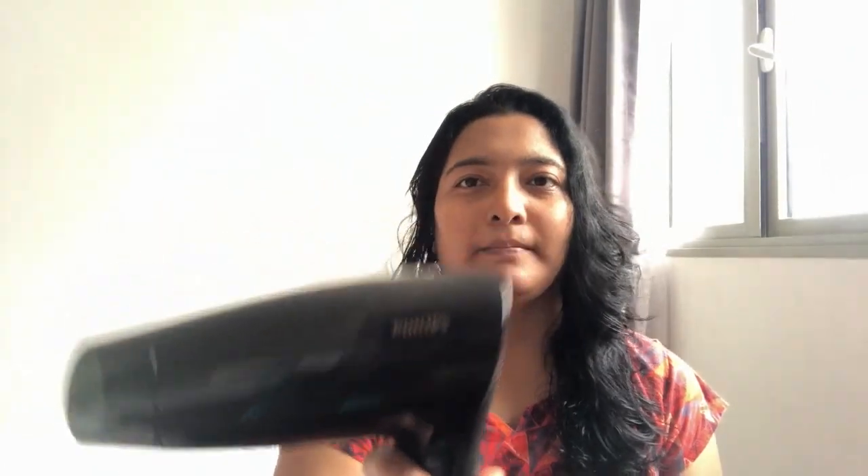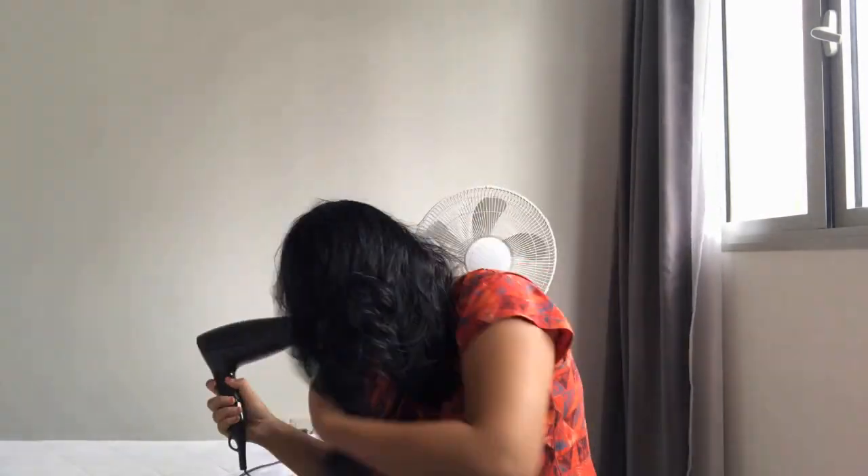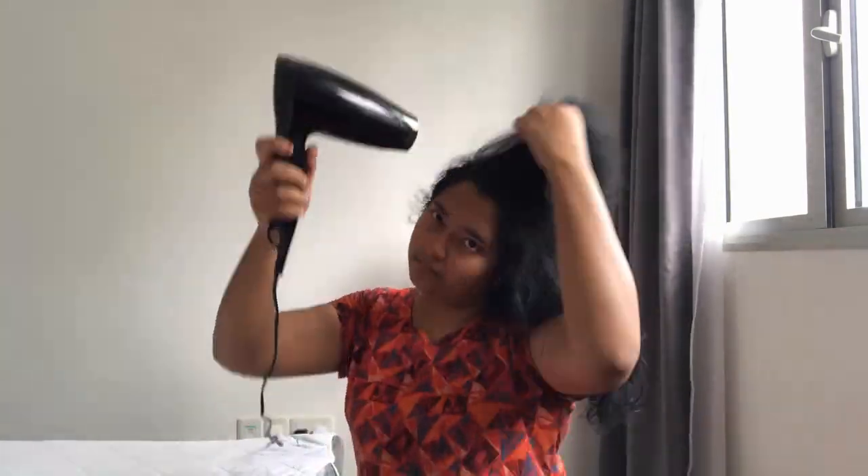Now I am going to dry my hair. I am using a Phillips dryer.